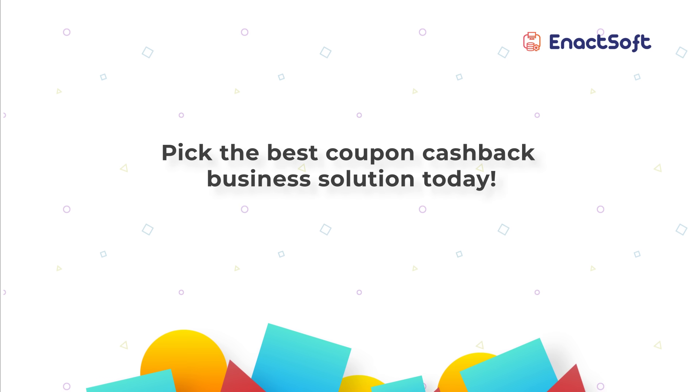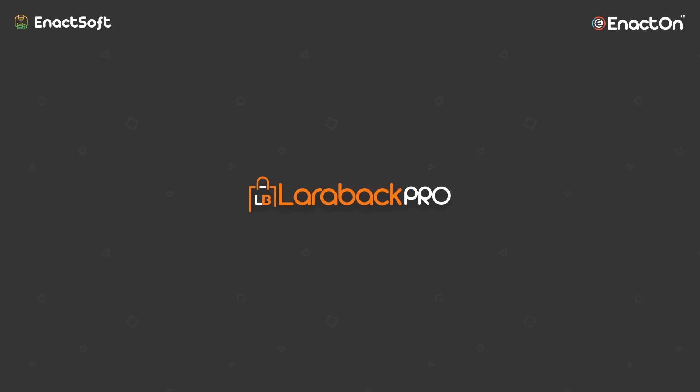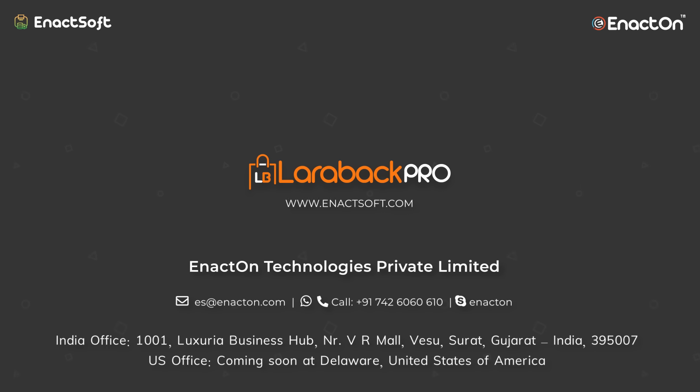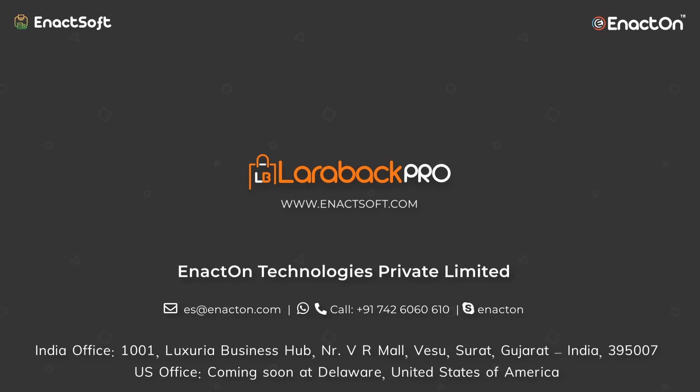With Enactsoft, choose Larabac Pro — the best-in-class cashback business solution. Thank you for your kind attention. We are awaiting to onboard you with the growing Enactsoft family. Contact us today for any more details and we will be glad to assist you. Thank you.